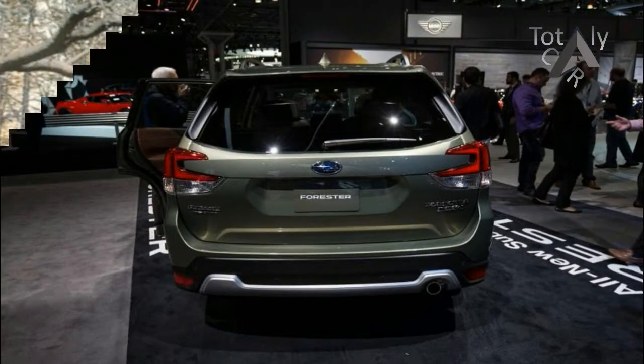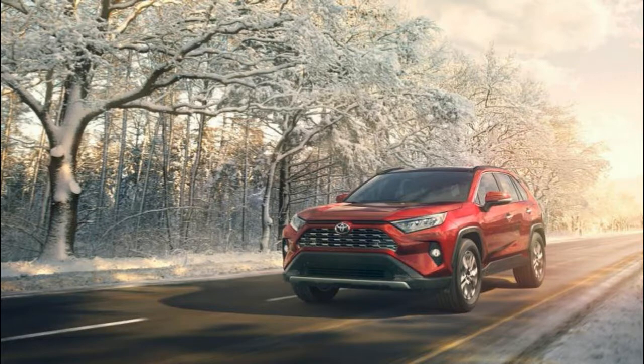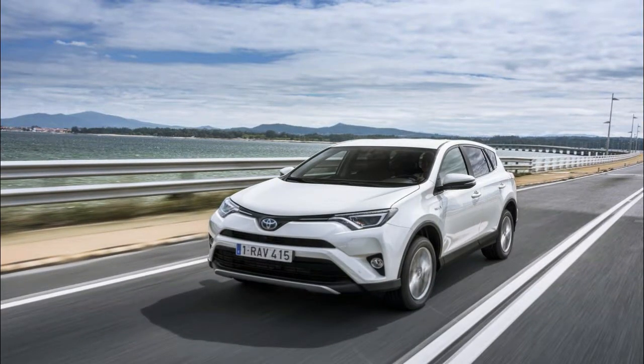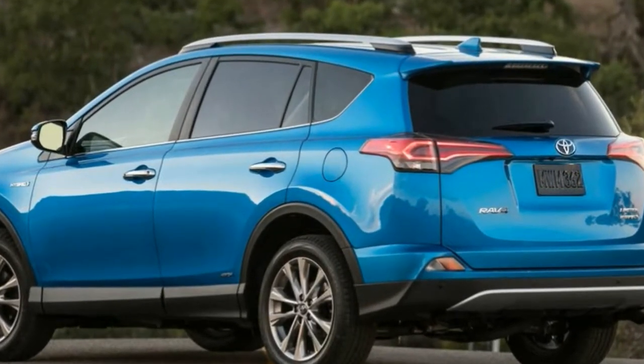Still, ground clearance increases by more than half an inch. Toyota also says the whole package is 57% more rigid than that of the outgoing RAV4, providing improvements in handling, noise intrusion, and ride comfort. The old RAV4's interior drew complaints for not feeling appropriately premium for the class.